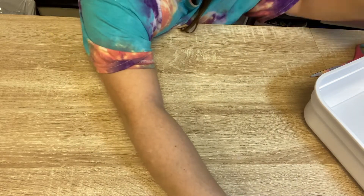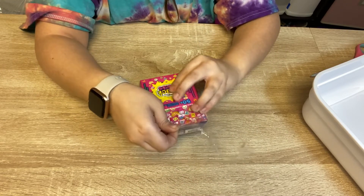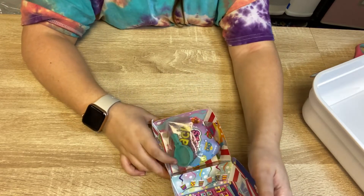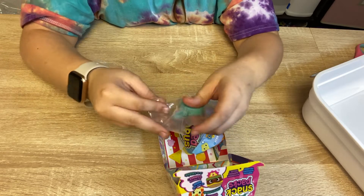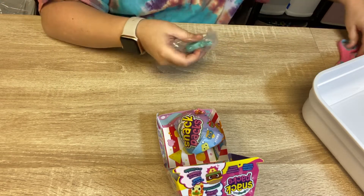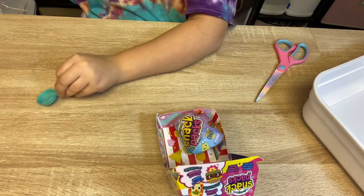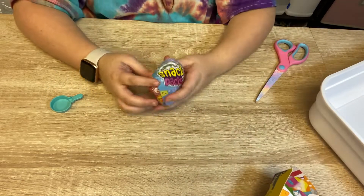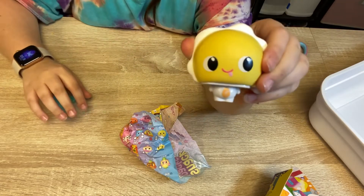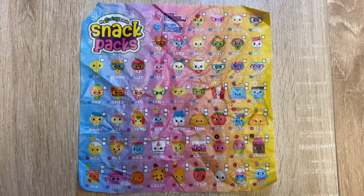Let's go on to our last one! Ready, guys? This one has a little pan. We need the cutters out for this job. It has the exact same color. Let's see the one we got. Little scrambled egg. It is so cute! And her name is Emmy. Here's a closer look at the checklist.